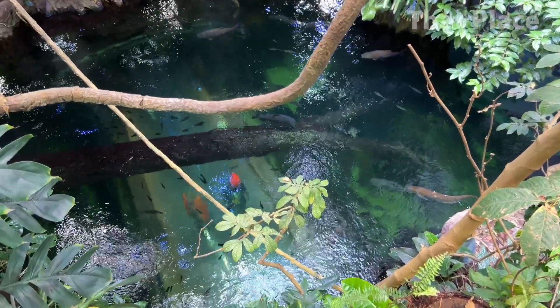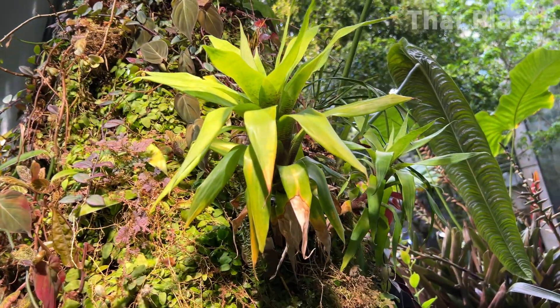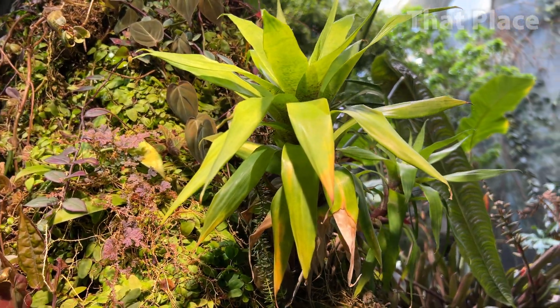Below the pond is a tube that goes underneath where you can see up from down below — we'll show you that at the end of the video. Here are some bromeliads that grow in the trees.